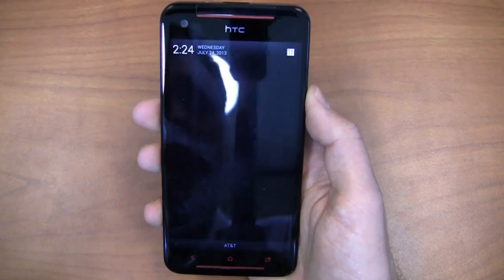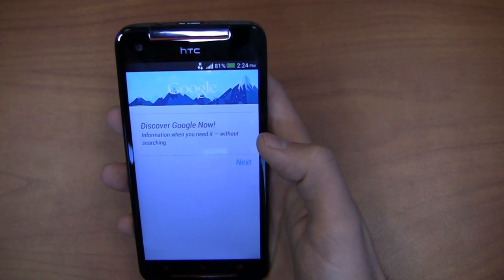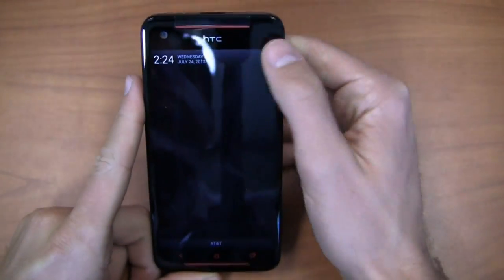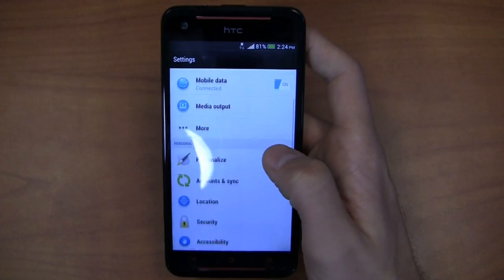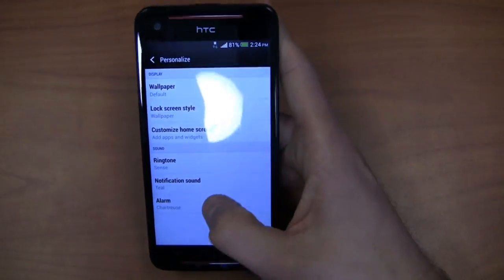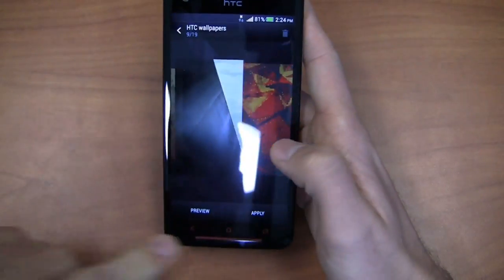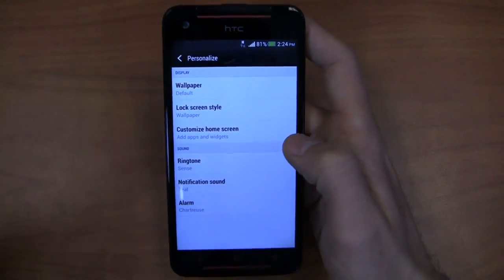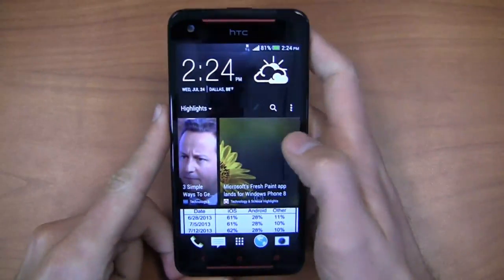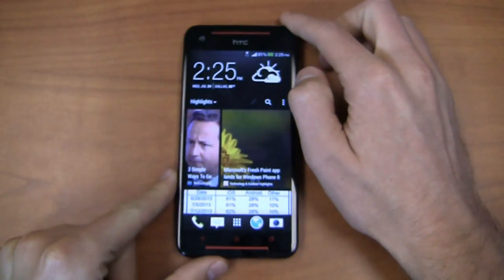I have an AT&T SIM card in this, and it runs on AT&T and T-Mobile in the States, going back and forth between HSPA+ and HSPA as shown by the signal indicator. Android 4.2.2 brings a battery percentage indicator as well. Otherwise, the settings are very run-of-the-mill compared to Sense 5 on the HTC One — same personalization options, wallpapers, lock screen styles, and more. Outside of the different body and specs, that's really where you see the changes. Stay tuned for part two, where we'll cover speed tests, the camera, and put this thing through its paces.